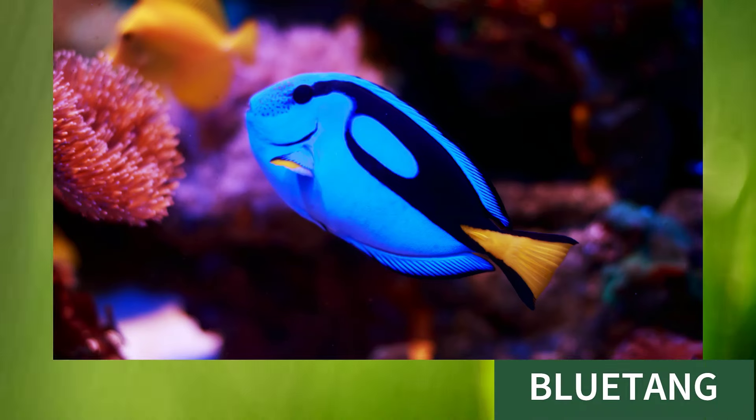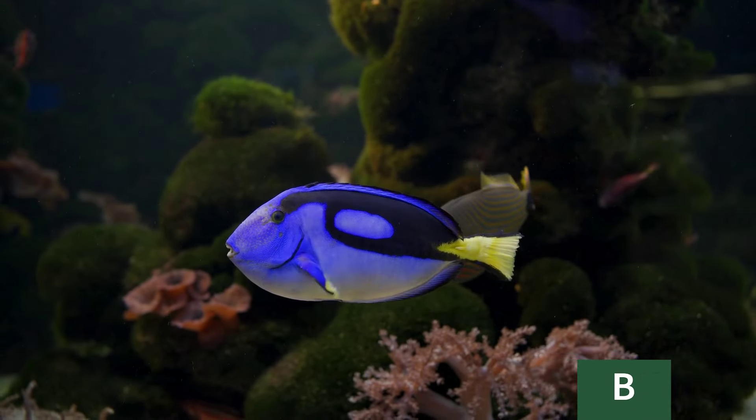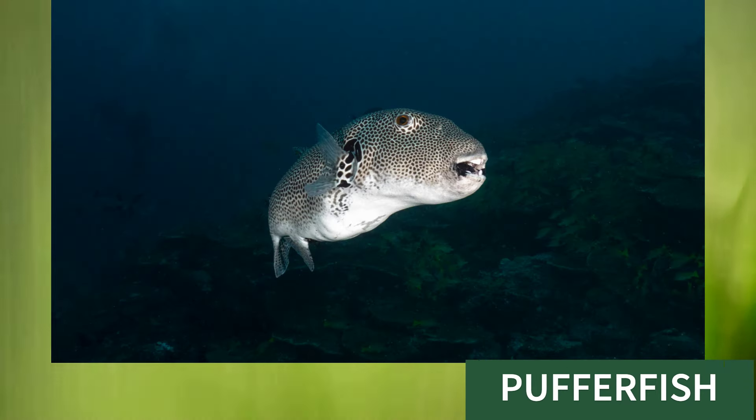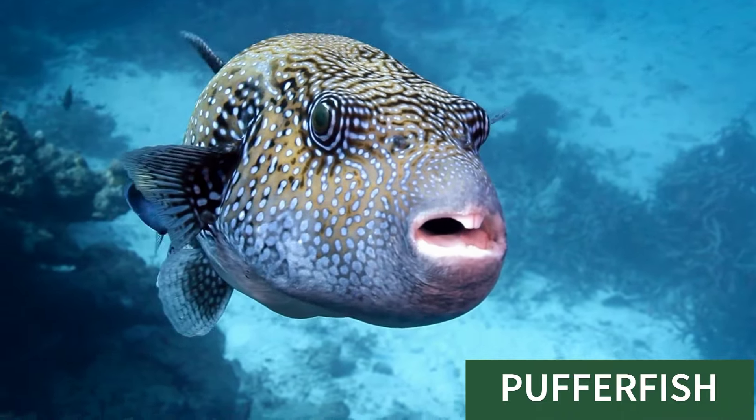Blue tank, this is blue tank. Puffer fish, this is puffer fish.